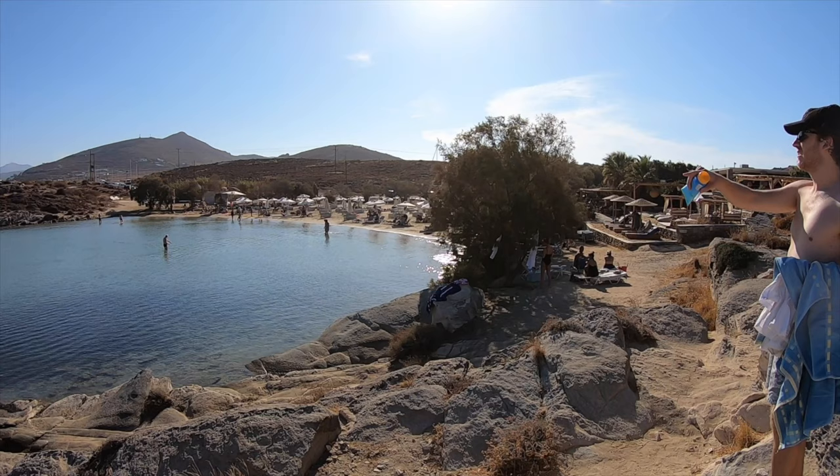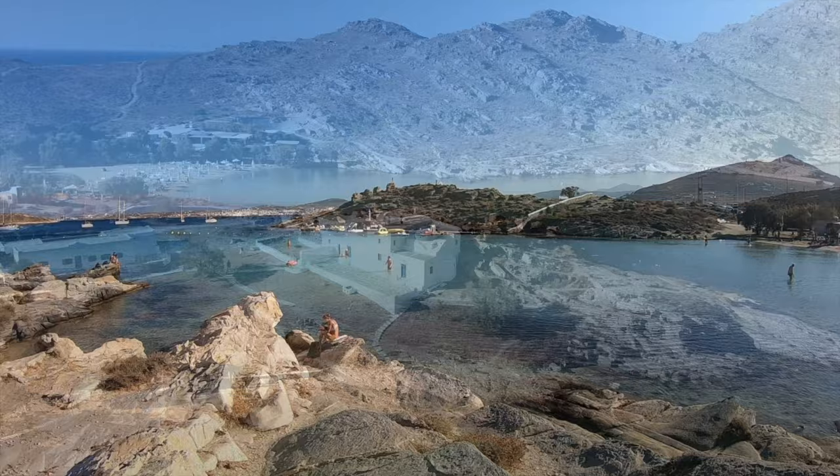Looking out across the bay we spotted the Monastery of St John's of Detty, so we walked over and launched the drone and took some pics.